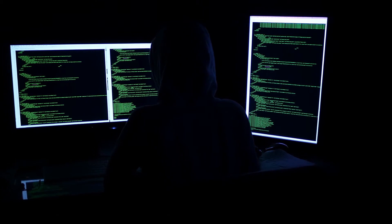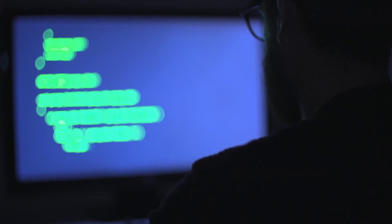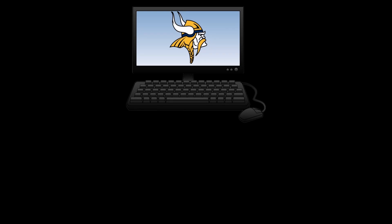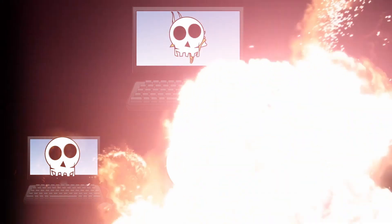Not only could these attempts be used to steal your personal information and passwords, but they could also be used to gain unauthorized access to our network, which can put other staff and student data at risk. Once your information is exploited, it could even be used to launch other nasty things like malware, viruses, and ransomware across the network to other users.